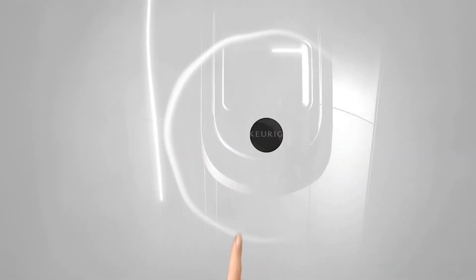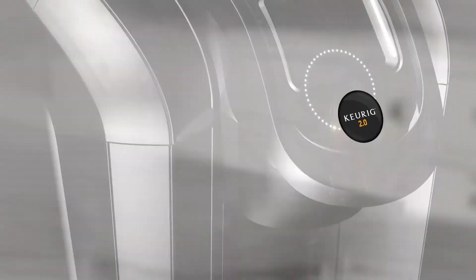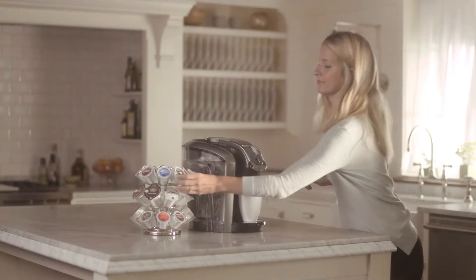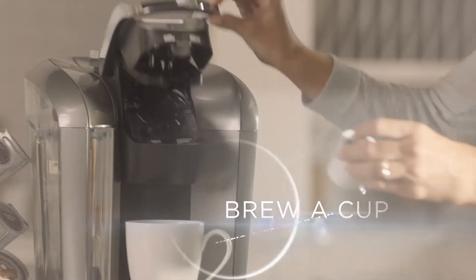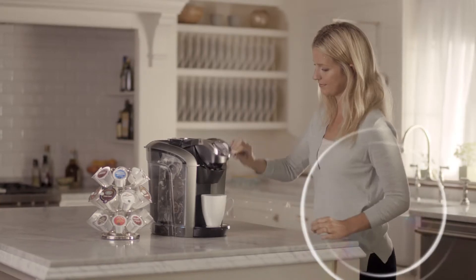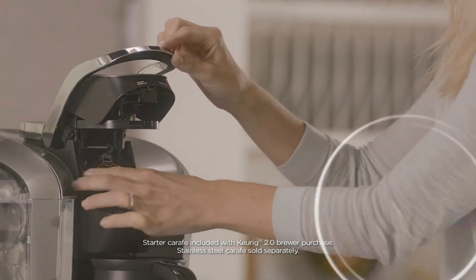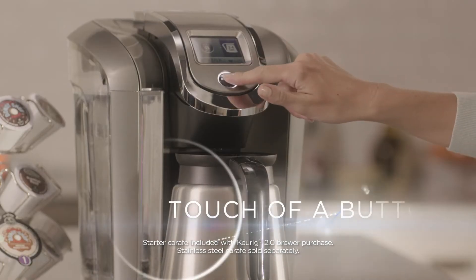It's time to say hello to something new. Say hello to Keurig 2.0 — the first Keurig brewing system to brew a cup and a carafe at the touch of a button.